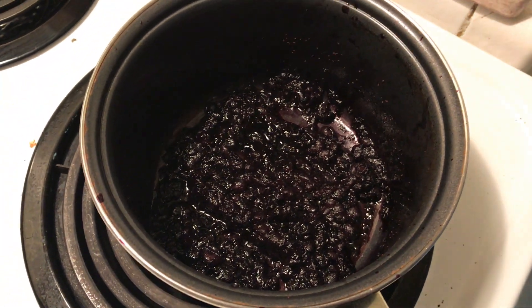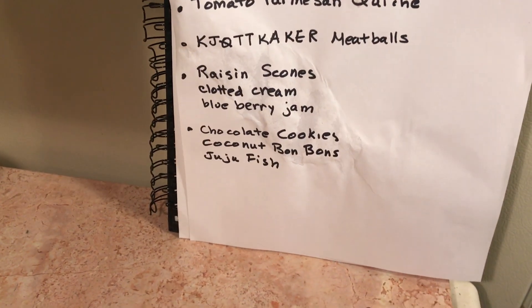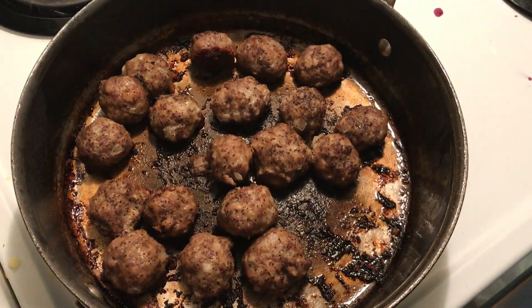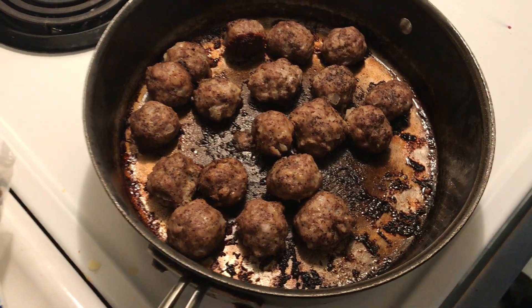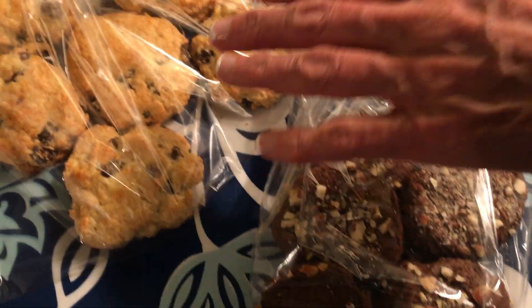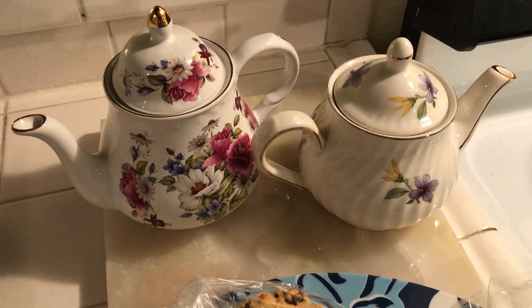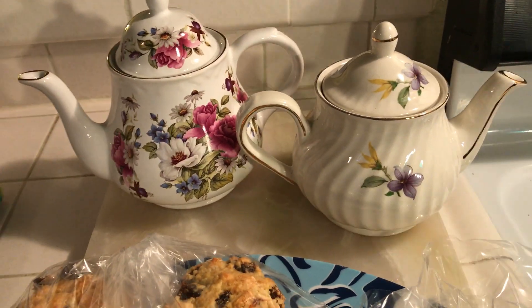And then I'm making chocolate cookies — I'll get those recipes in a minute. Here are the meatballs. These meatballs are delicious. Here are the chocolate cake mix cookies, here are the scones, and here are my two new teapots — four dollars each from the thrift store. I was thrilled.